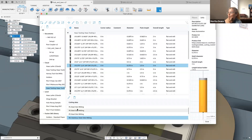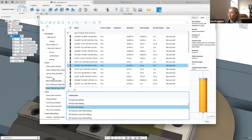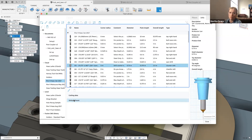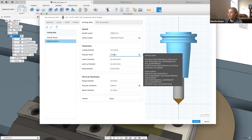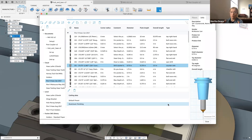Probably the most exciting thing is the ability to set various feeds and speeds. If I go to a tool that doesn't have any, I have a default preset — just the default values for those tools. I can go in, edit this, add a new one, set whatever values I want, and name it. Later on, when I go to use that tool in an actual toolpath, I can choose from a dropdown of these presets.